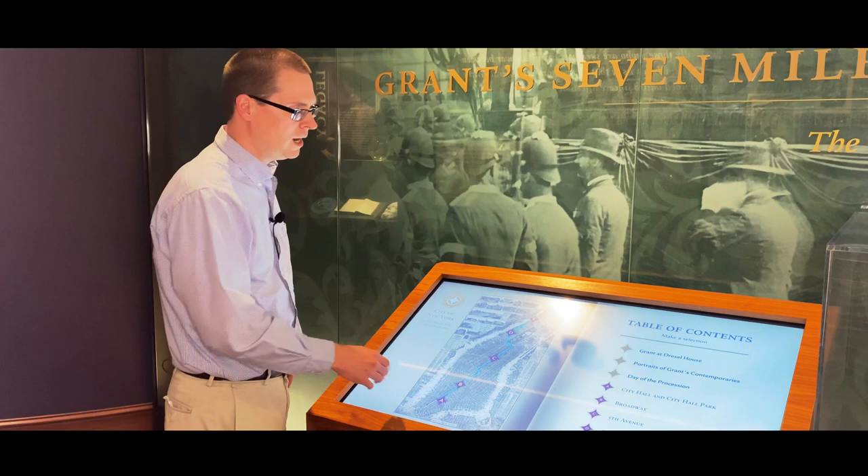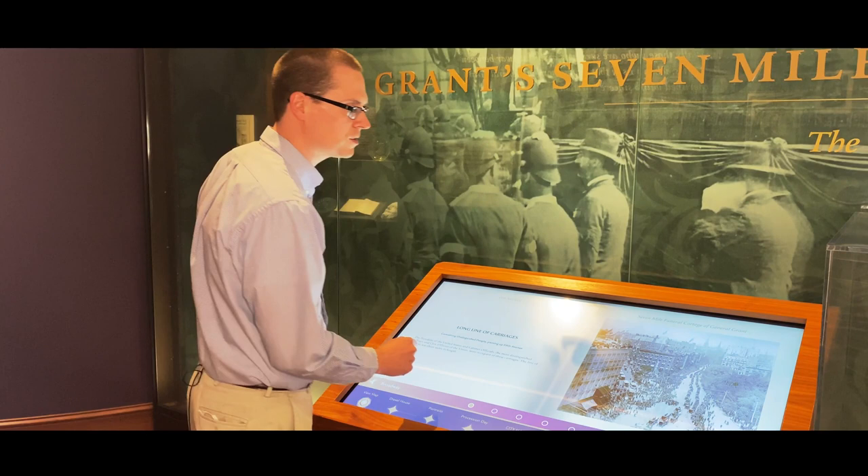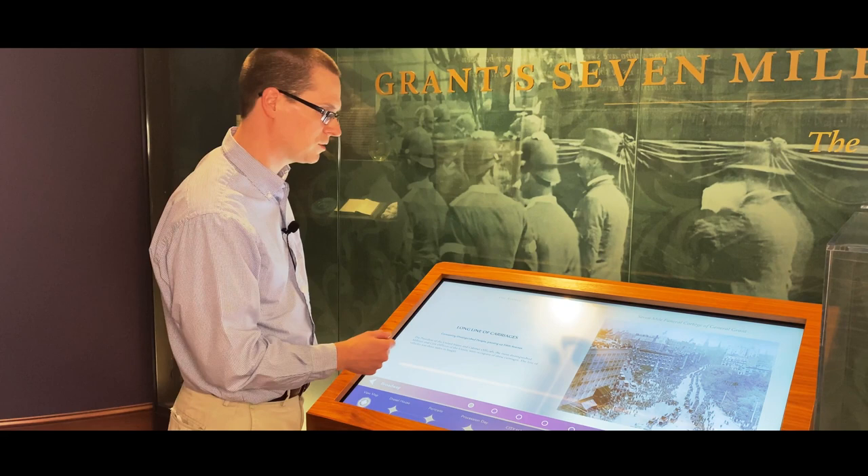Then you can jump through to portraits of the Grant family, portraits of Grant himself, and you can also navigate to see scenes of the procession as it was winding through the streets of New York City.